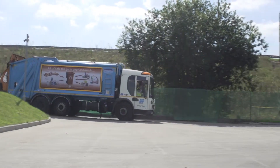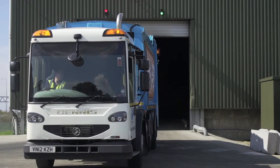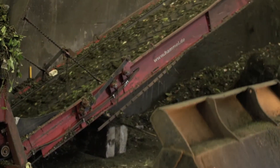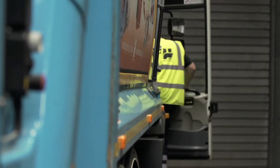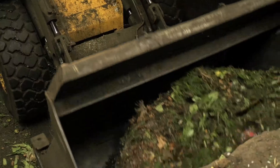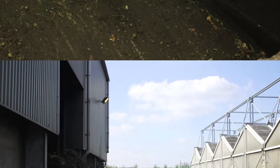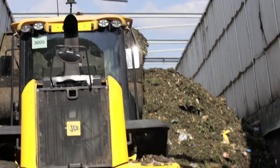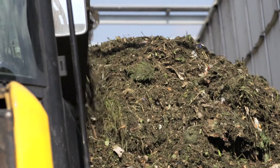All the waste you've put in your green bin arrives here at Agrivert's recycling facility and then gets shredded and blended. This increases the surface area of the waste, which speeds up the composting process. Because of the food waste, the composting process has to comply with government and industry regulations. So Agrivert stores the blended food and green waste in long tunnels until it's reached a temperature of 60 degrees centigrade for two days.